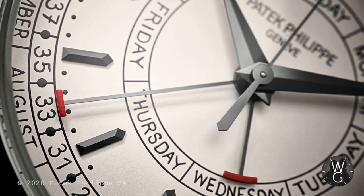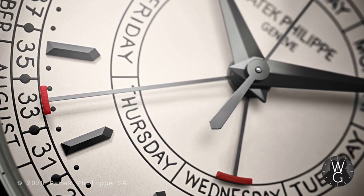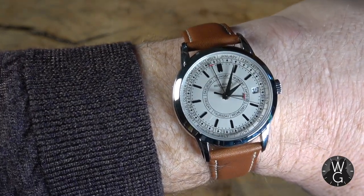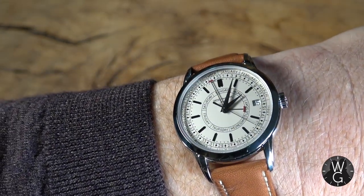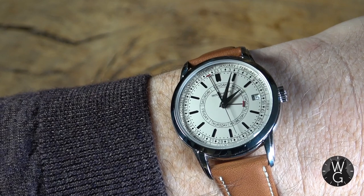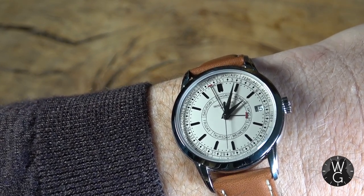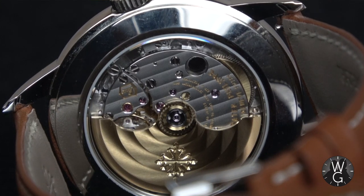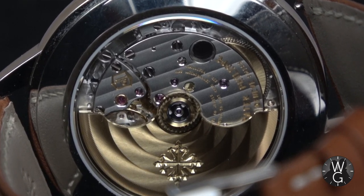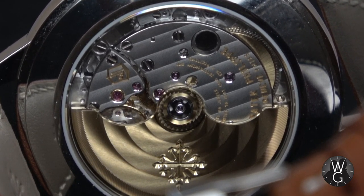Not every year has exactly 52 weeks — some have 53 — so this watch isn't infallible and there will be some adjustment over the years. It's also true that the weeks hand may not always show the correct month, but those are rare exceptions and they in no way compromise the usability of this timepiece. This is a self-winding watch, which makes it very simple to use and easy to wear on a daily basis. It also has a really nice calfskin strap which, to begin with, is quite hard and unyielding, but over time will gradually become more supple and comfortable. The exposed caseback gives you a good view of the new movement.